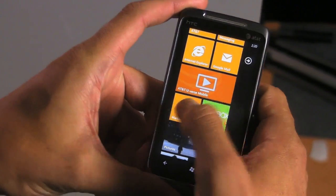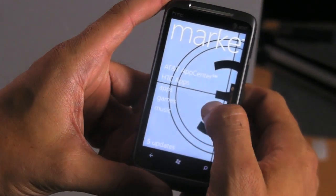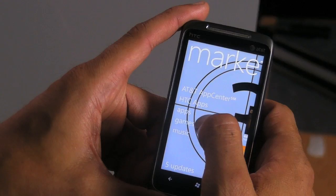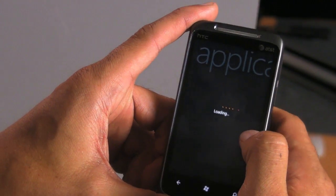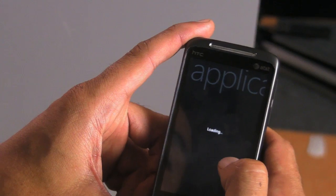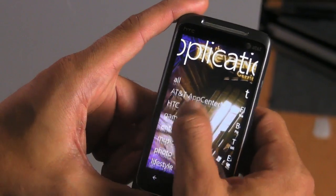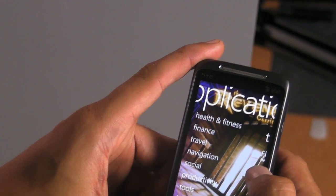Let's take a look at the Marketplace. It functions much like you would imagine — similar in functionality to Apple and Android. A couple of key things to consider. First, there are no Google apps in the Windows Phone Marketplace at all right now. Meaning if you want Google Voice or Google Maps or anything like that, you're not going to get it — not right now, at least.